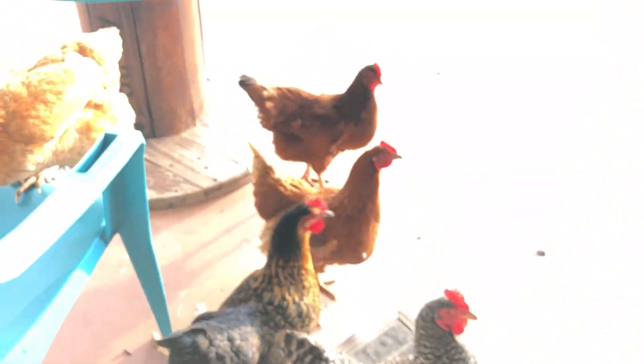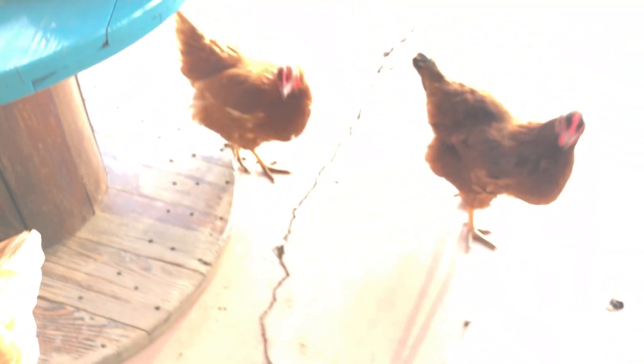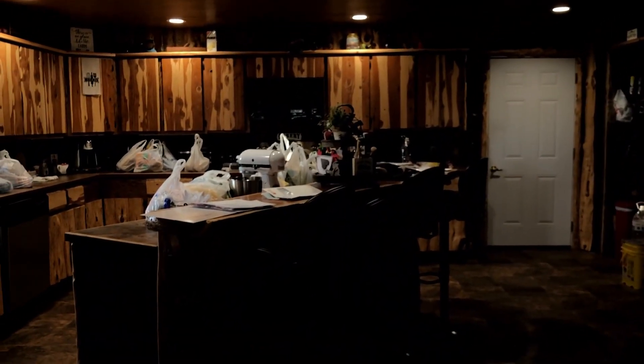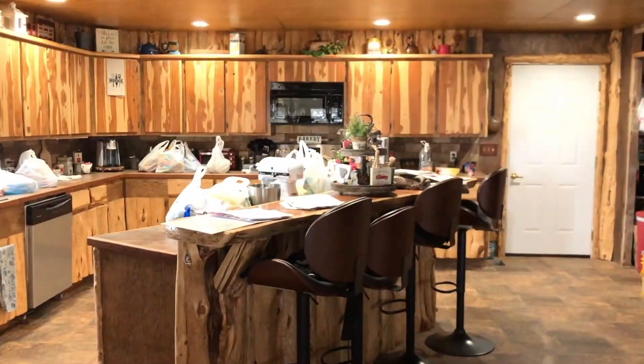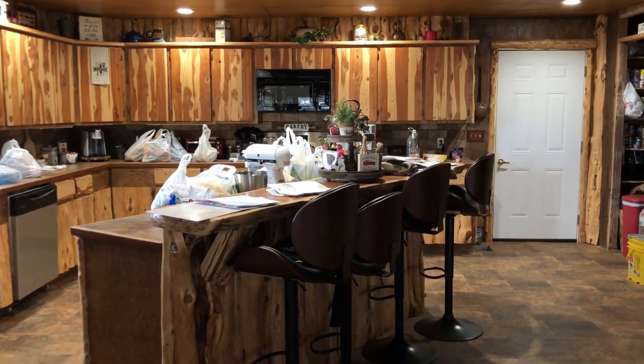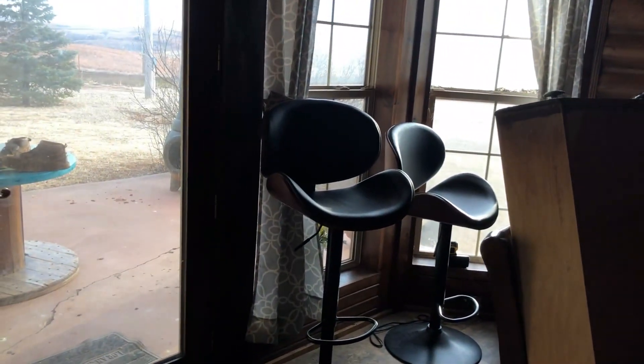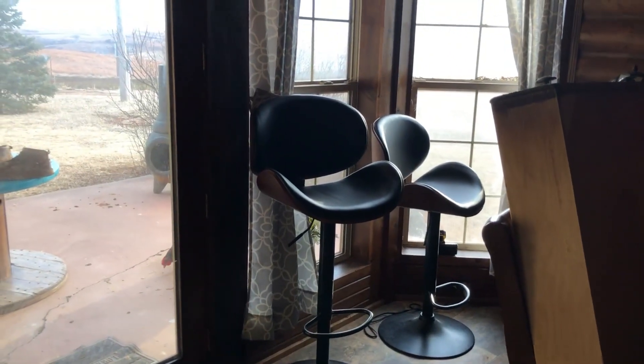Come here, honey. Come on. Okay, I got her. That's not very good. Here, I'll give you some of these. Don't be coming in the house. It's sad. I was packing groceries in, looked down and had two chickens in here. But I got them out. Now I'll go shut the garage door before more come in.